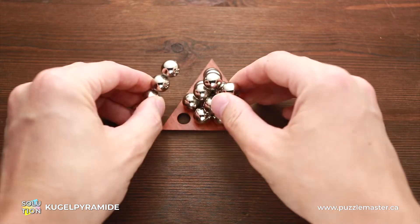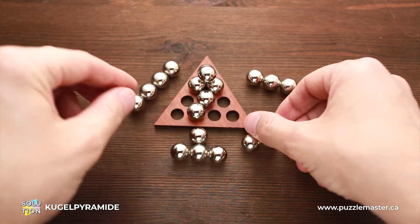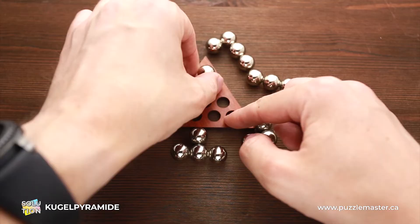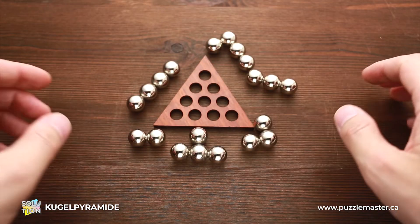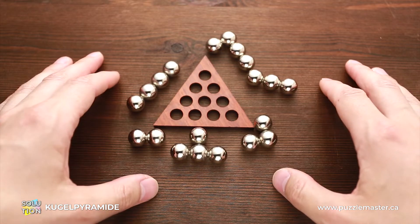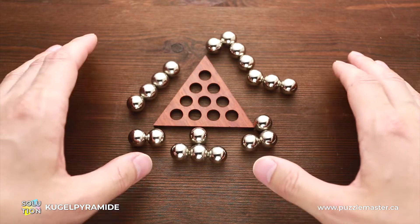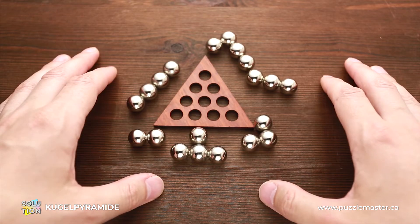Kugel Pyramid has six multi-shaped parts, and as you can see, each part is unique — it has a different shape. The object of this puzzle is to put all six parts into a pyramid. The difficulty level of this puzzle is 8 out of 10, so it's a pretty difficult puzzle.